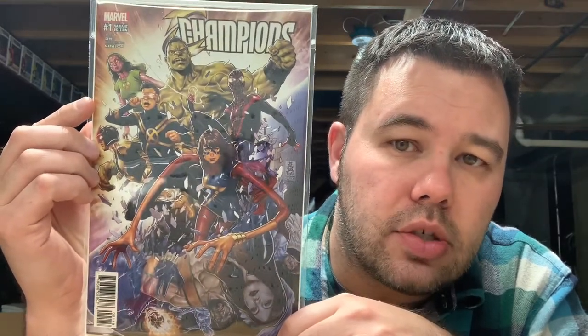Next up I bought this off of eBay — this is Champions number one, the retail incentive Mark Brooks. This one's hard to come by and a little pricey. This is the first time all these characters form the Champions team. Shout out to the Mighty Mel V and his drunken chat — they mentioned this book and so I've been watching and scooped up a copy. I'll be sending this off to CGC.